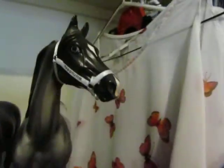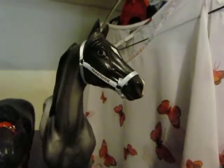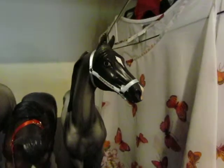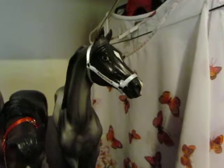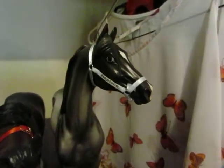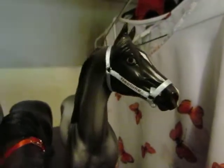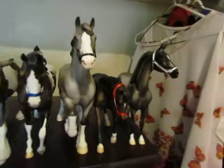And then we have Neptune. He's in the Morgan mold in more of a gray color — I wouldn't really call him a blue roan, but that's what people are calling him. He has an ice blue halter on, and his show name is Noble One. These guys are just so awesome.